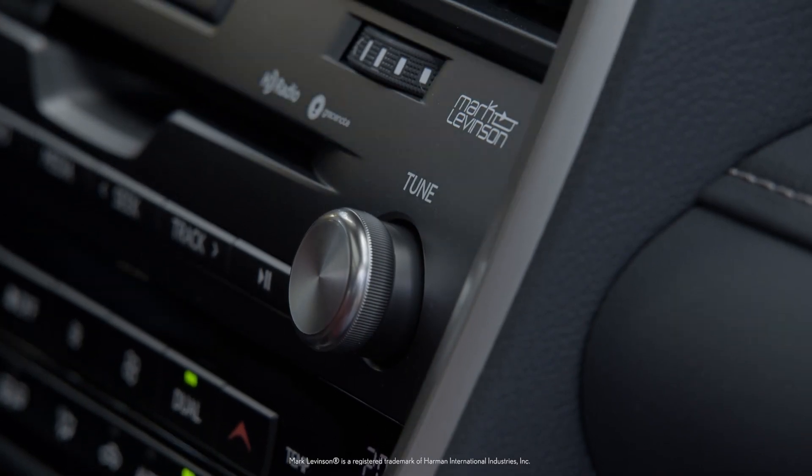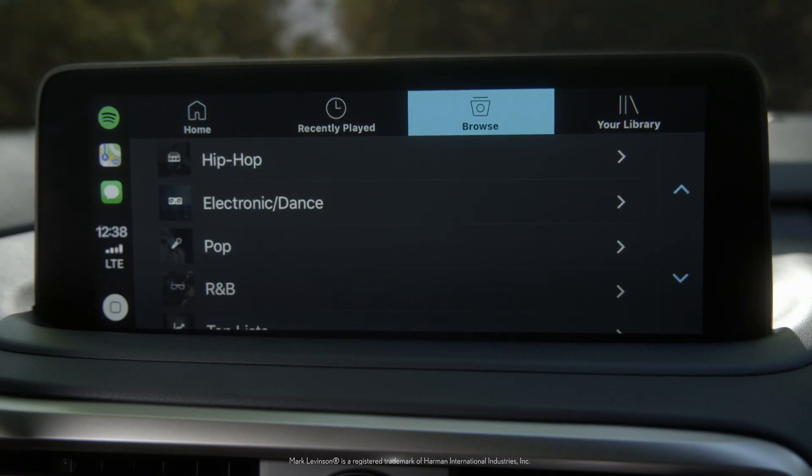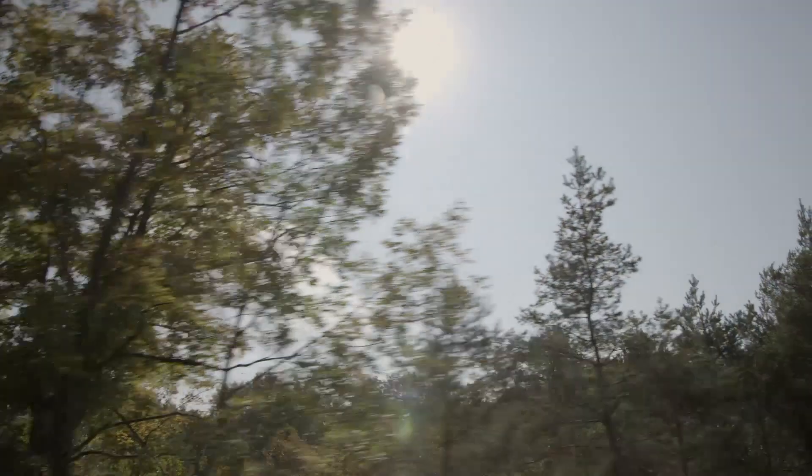An available 15-speaker Mark Levinson audio system immerses you in three-dimensional sound, creating an auditory experience that was crafted to match the RX.